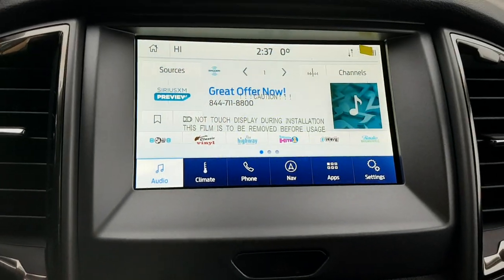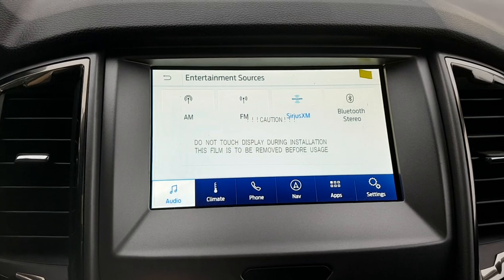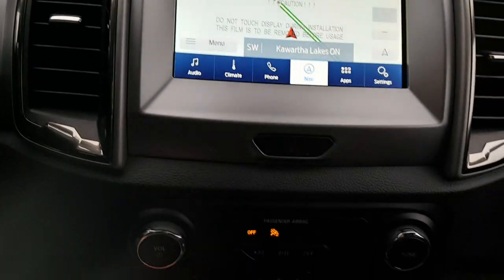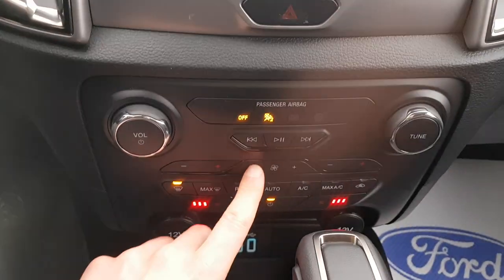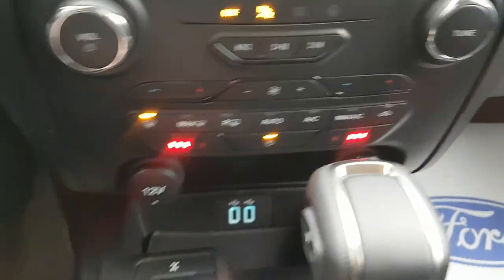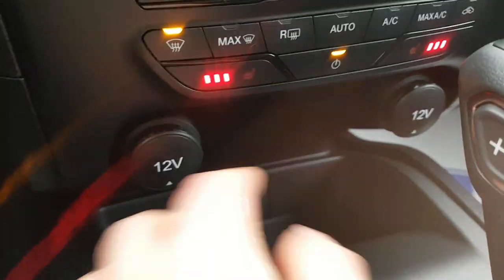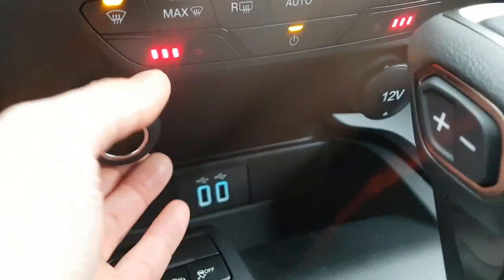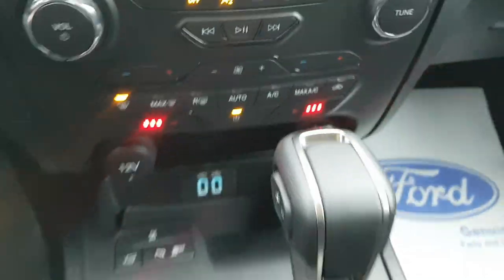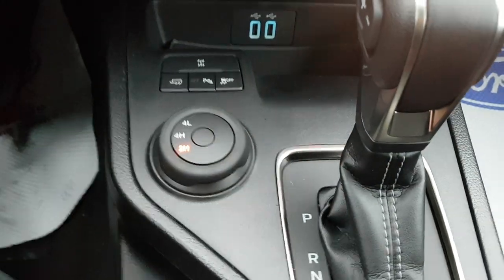You do have an eight-inch center display with SiriusXM and navigation, which is awesome to have. There are heated seats, which are really comfortable. Down below you get two 12-volt power outlets and two USB-A ports, so you have plenty of power. You also have your different four-wheel drive modes down here.